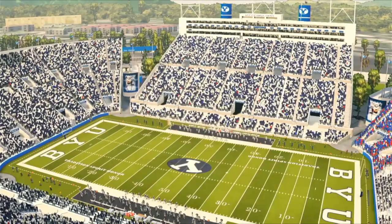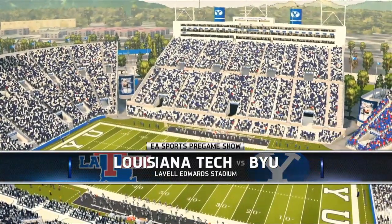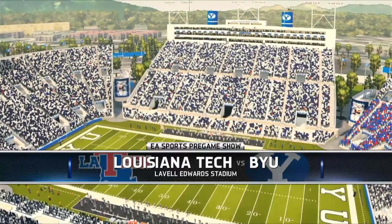For the first time in history we get to see Louisiana Tech take on BYU, and even in all its pixelated glory you can tell there are not many backdrops more beautiful in college football.